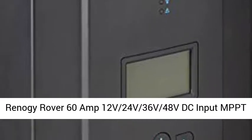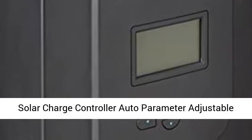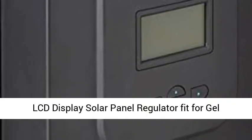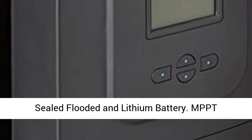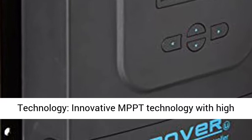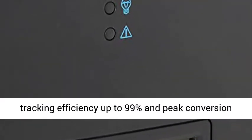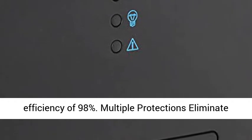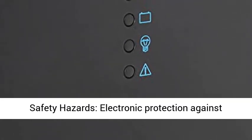Renault G-Rover 60 Amp 12V/24V/36V/48V DC Input MPPT Solar Charge Controller with Auto Parameter Adjustable LCD Display Solar Panel Regulator, compatible with Gel, Sealed, Flooded, and Lithium Batteries. Features innovative MPPT technology with high tracking efficiency up to 99% and peak conversion efficiency of 98%.